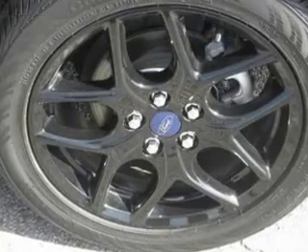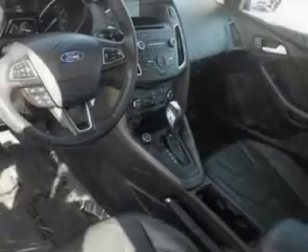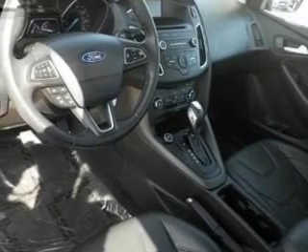Additional features include aluminum rims, a tilt and telescopic steering wheel, cruise control, keyless entry, and a trip computer.